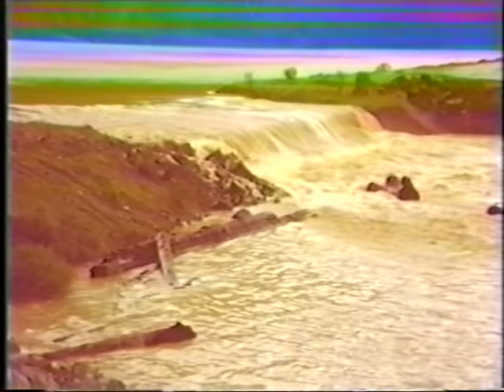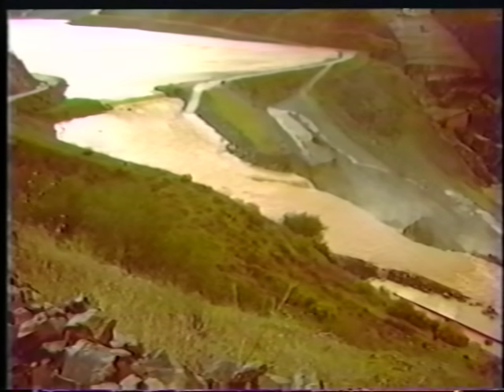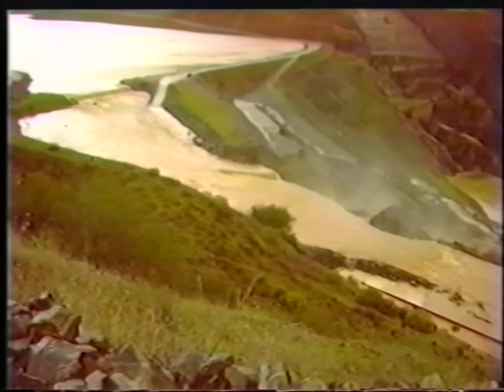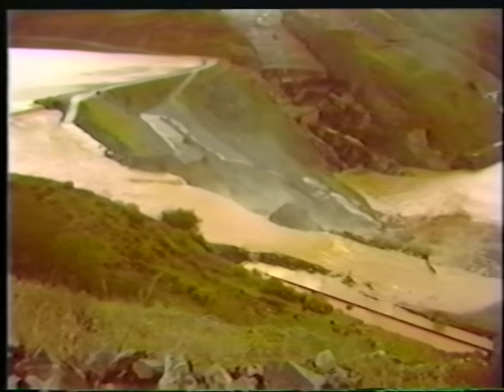Downstream from the cofferdam, erosion is starting to take place along the edges of the spillway channel. At this time, some erosion of the spillway plug has probably occurred. As time progresses, more erosion takes place. Note the elevation of the water behind the cofferdam in relation to the road on the left abutment. As the plug continues to erode, the water level behind the dam will drop.